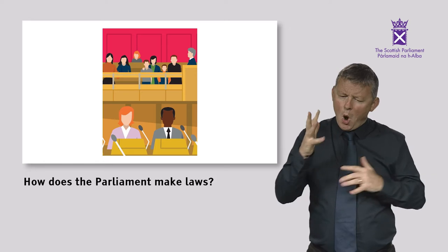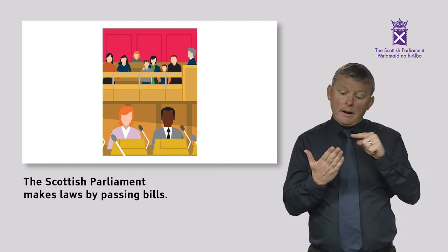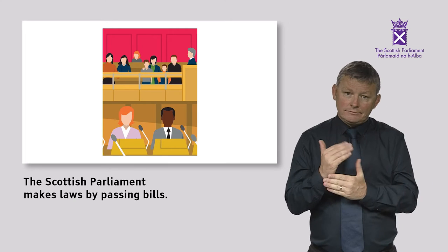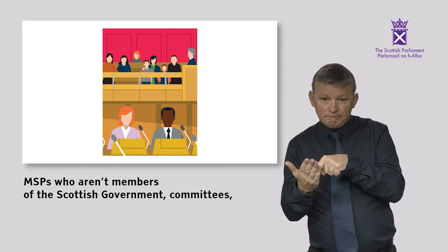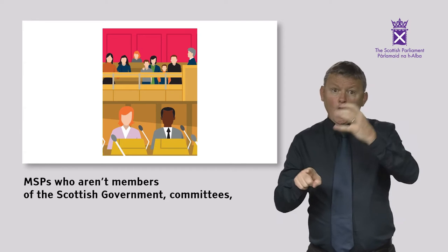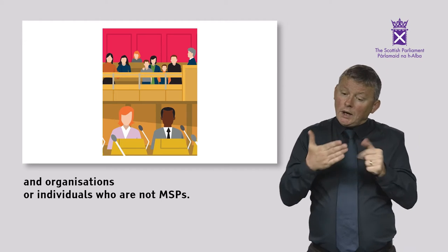How does the Parliament make laws? The Scottish Parliament makes laws by passing bills. Bills can be introduced by the Scottish Government, MSPs who aren't members of the Scottish Government, committees and organisations or individuals who are not MSPs.